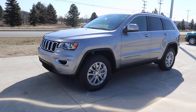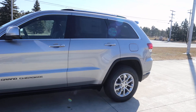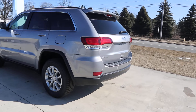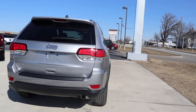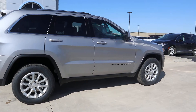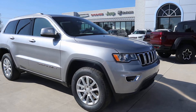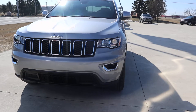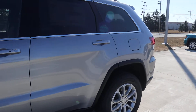Angel here at Terry Henricks Chrysler. Going to take you on a quick walk around to this brand new 2021 Jeep Grand Cherokee Laredo. Just a quick look at the outside, and then let's see what the inside looks like.